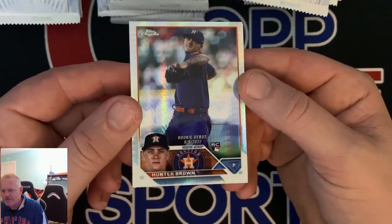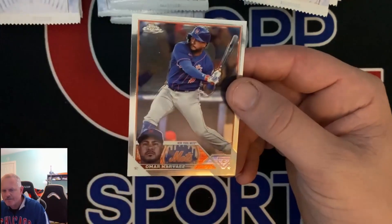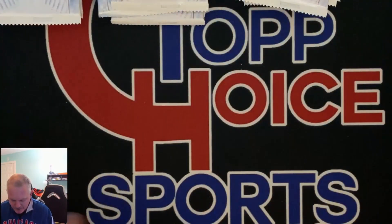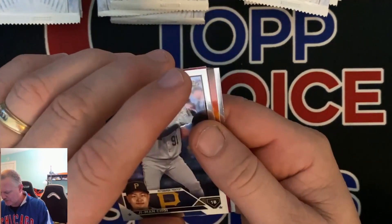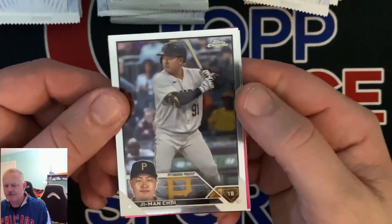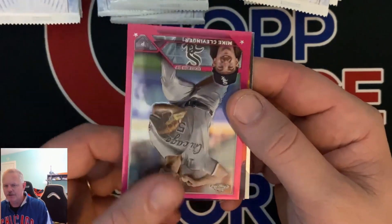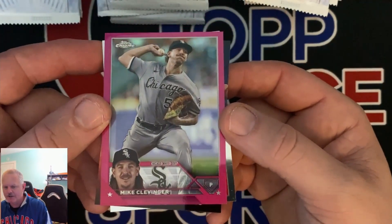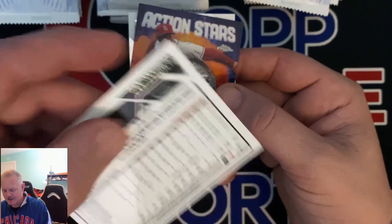Got another Matt Murvis, this time not the refractor. Got a Hunter Brown rookie debut. I was saying 'first' — that's what I meant, 'rookie debut.' Omar Navarez. You got an insert, Choi. There's a numbered one — pink or fuchsia, I don't know what they call this one. Mike Clevinger, not even a rookie, numbered out of 399.